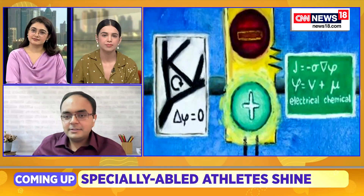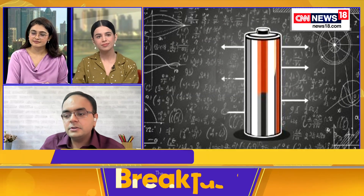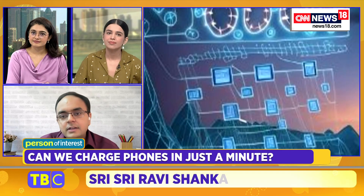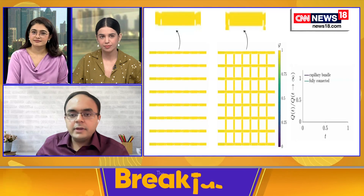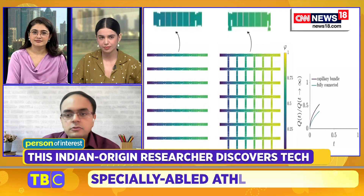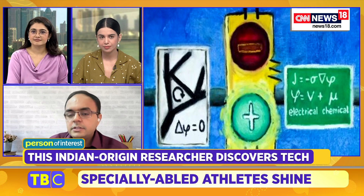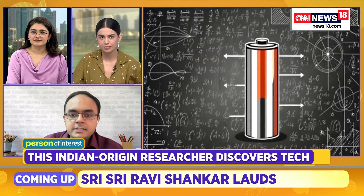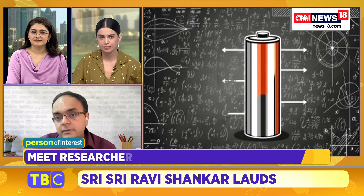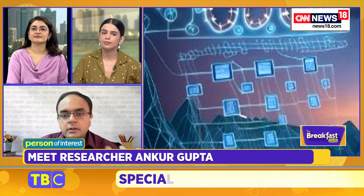Thanks for the invitation — happy to chat about my work. Supercapacitors are energy storage devices, much like batteries. They are devices that we can charge to store energy and then use in the discharge cycle to release energy for our devices. But unlike batteries, which rely on an electrochemical reaction — where one side is giving an electron and the other side is accepting an electron to store energy —